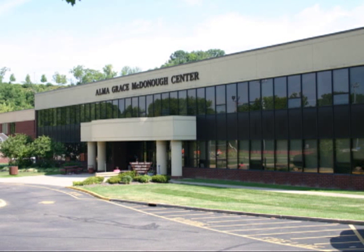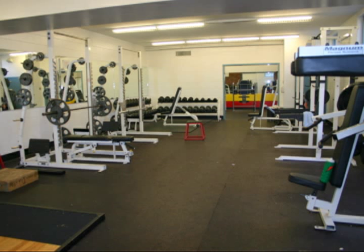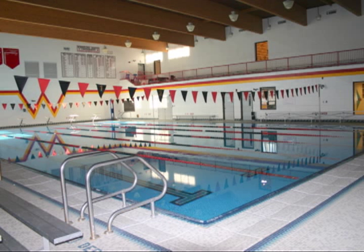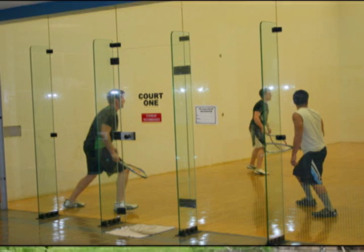The last stop on our tour is the Alma Grace McDonough Center. Built in 1994, McDonough serves as the athletic center on campus. The fitness center is open to all Jesuit students and employees with state-of-the-art equipment, as well as free weights and weight machines. McDonough has two gyms for our athletes: the practice gym is used by athletic teams or intramural sports, and the performance gym is used for basketball and volleyball games and even has an indoor walking track. The pool is Olympic-sized and is utilized by the Jesuit swim teams. Two racquetball courts are also available for students' use.